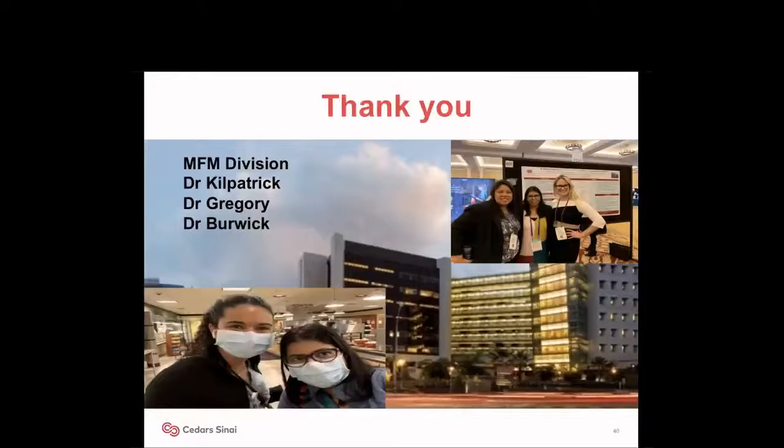I would like to thank the entire MFM division at Cedars for their mentorship and support. Everyone in the division has been extremely supportive during the past three years given my complex social situation. I would like to thank Dr. Kilpatrick and Dr. Gregory for giving me the opportunity to be a fellow here. It was hard being a foreign medical graduate, but in our division and OBGYN we all embrace diversity, and I'm grateful for that. Dr. Gregory, thanks for checking in with me professionally and for all the great parenting advice. Thanks, Dr. Burwick — three oral presentations and five papers together, and my husband is jealous that I text you more than him.